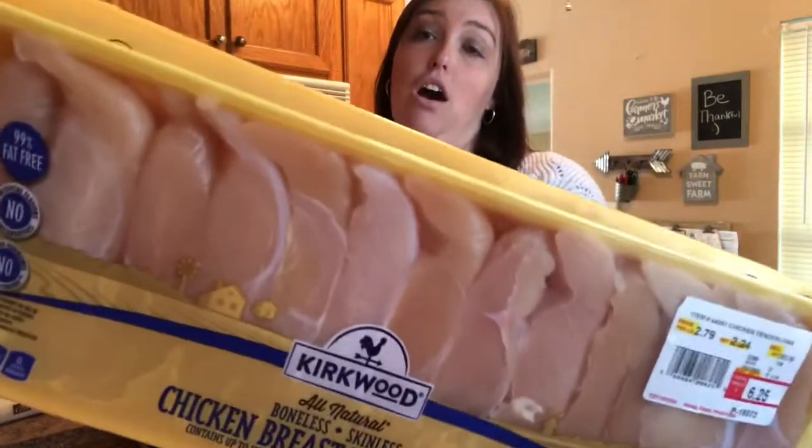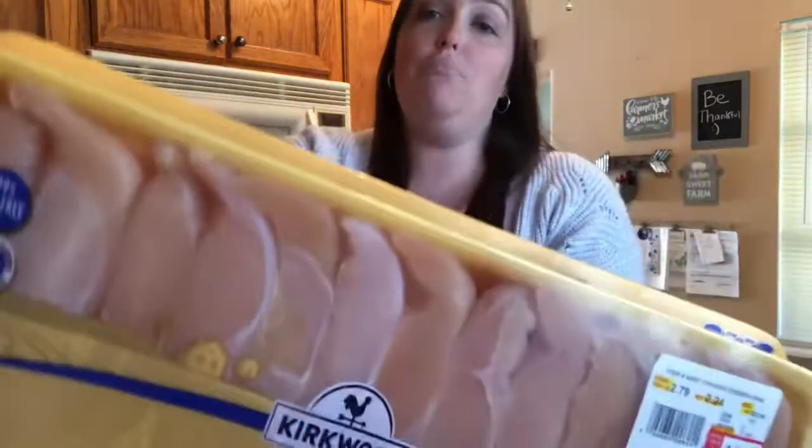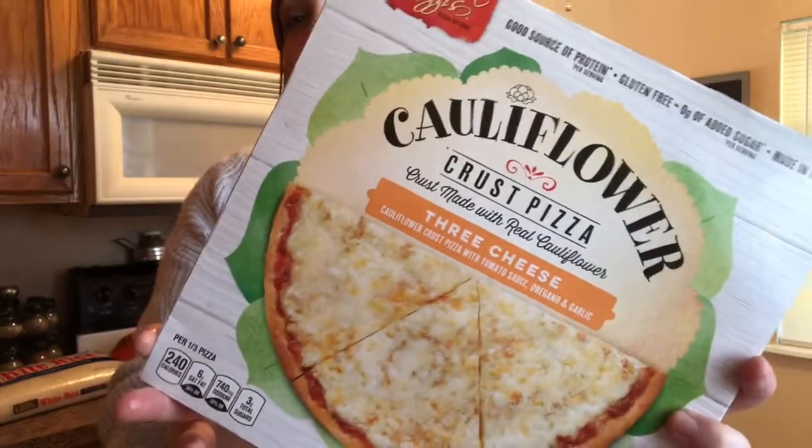I bought four packs of chicken for about five bucks a piece. I also got a cauliflower pizza for $4.99 — I want to go ahead and try this out. I love pizza, so the healthier I can get it the better.